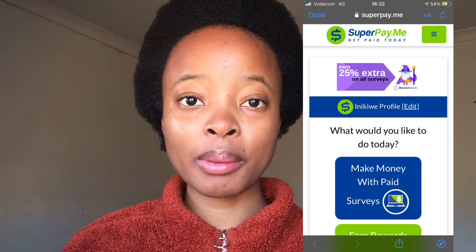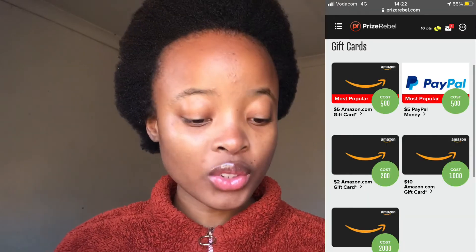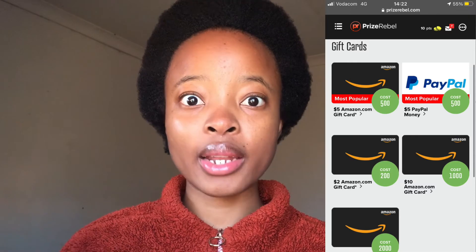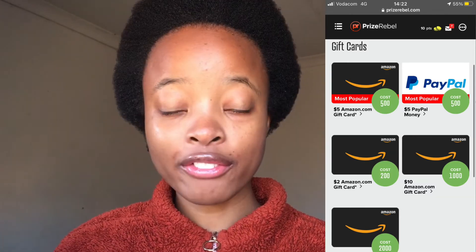The minimum payment with SuperPayMe is $1. And then we have PrizeRebel. With PrizeRebel, just by signing up you get 10 points. It pays via PayPal and also Amazon. You perform surveys on it.